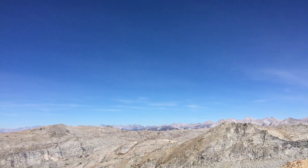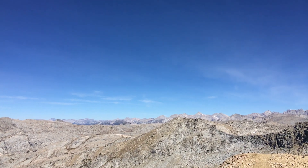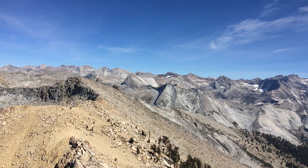Maybe Darwin there. I think that pointy one — maybe Humphreys, but maybe not. I can't tell. Here we got the Great Western Divide, Table Mountain, Milestone.